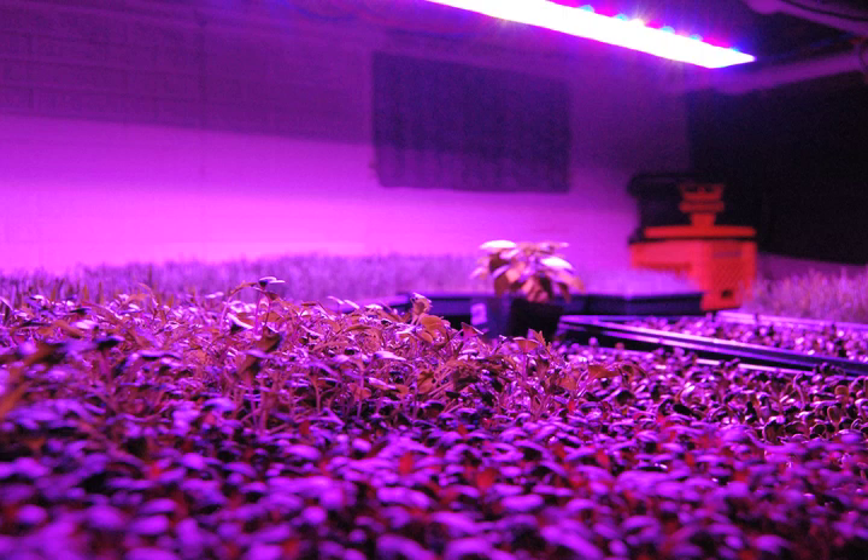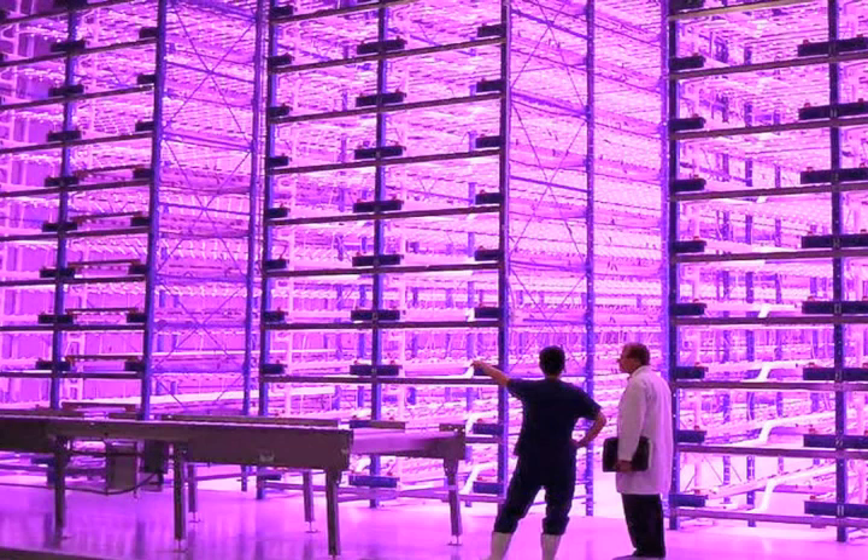Not only is a pink lighting arrangement reducing the amount of power for the lights, the LED lights are cooler, which also reduces the cooling load. Win-win. There is greenhouse farming gone pink already outside the lab.